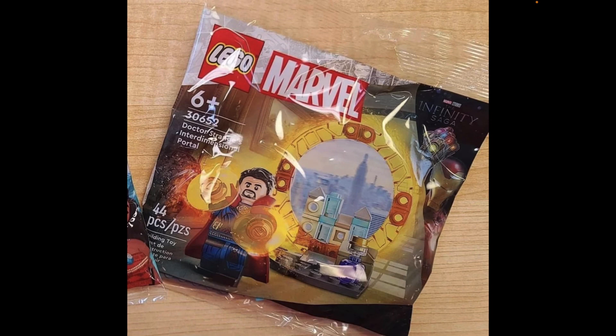Hopefully I'll get a chance to pick this set up. I already have the Multiverse of Madness Strange, but at least the build is still cool looking. I love the micro-scale New York City buildings and the transparent orange pieces representing the portal. For five bucks this is a nice deal — at least it's the cheapest way to get the phase 4 version of Strange, though I wish they had added his No Way Home version instead.